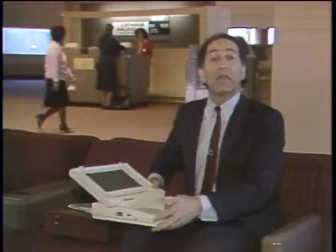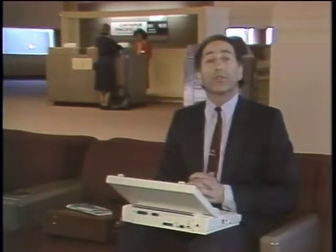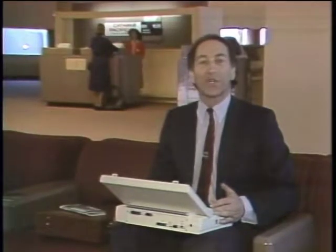My plane doesn't leave for another hour, but why worry? I have a laptop portable with me — 640K, two disk drives, lots of powerful software. I can get an hour's worth of work done while I'm waiting. Indeed, laptop portables are finally making a dent in the PC marketplace this year. Today we're going to take a look at the new generation of laptop portables on this edition of the Computer Chronicles.